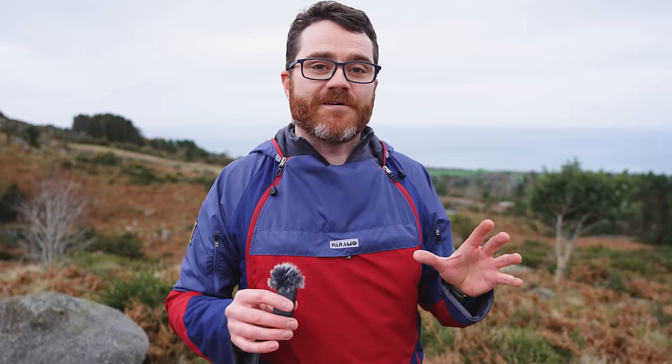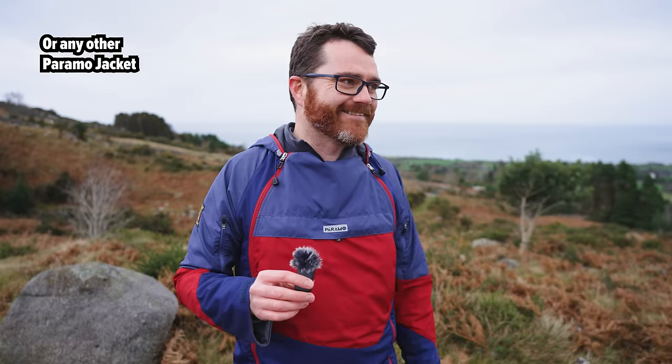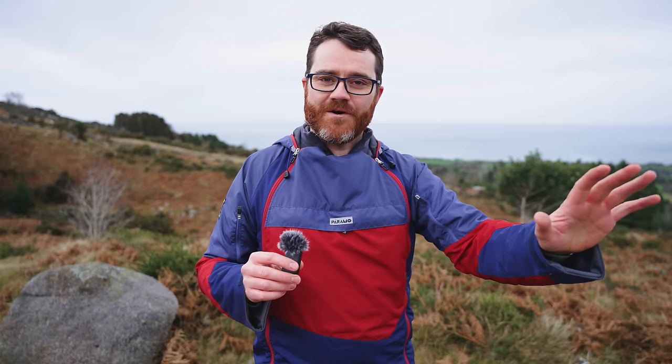I'd love to know if you have any experience with Paramo kit — let me know how long you've had it, what you've used it for, and how it's performed. I really hope this video helps you make a decision if you're on the fence about trying out this jacket. Thanks for watching, hopefully you found this useful. Bye-bye, and I'll catch you in the next video.